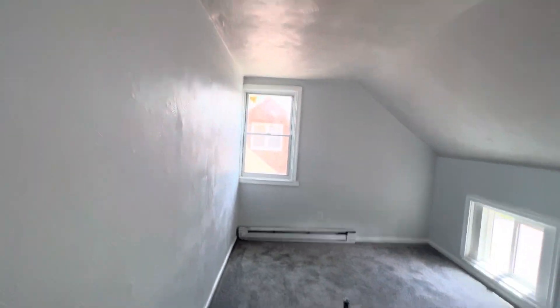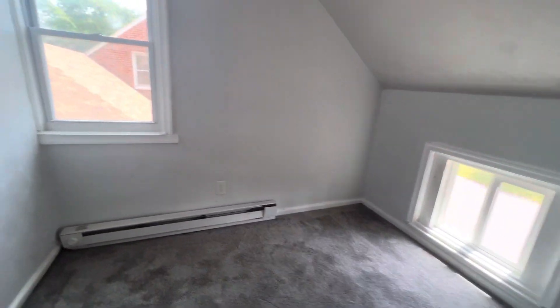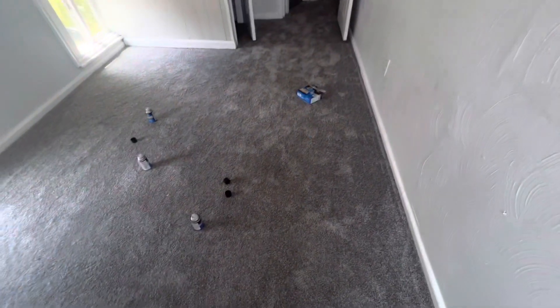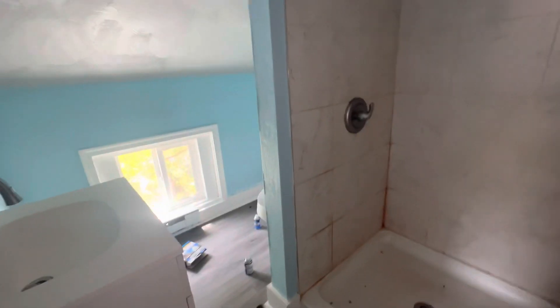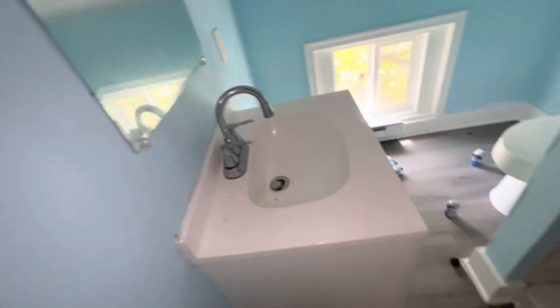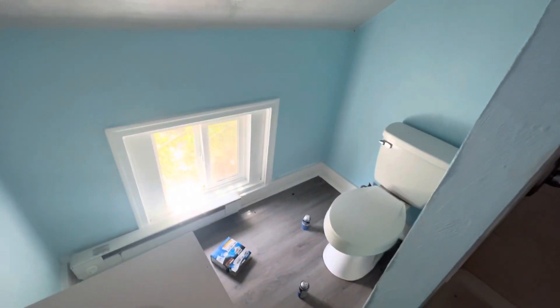And right here to the left is your third bedroom. Brand new carpet, freshly painted walls. This is your closet. And right here is your upstairs bathroom — stand-up shower, hardwood floors. Very nice bathroom. New hardwood floors — everything looks great in here.